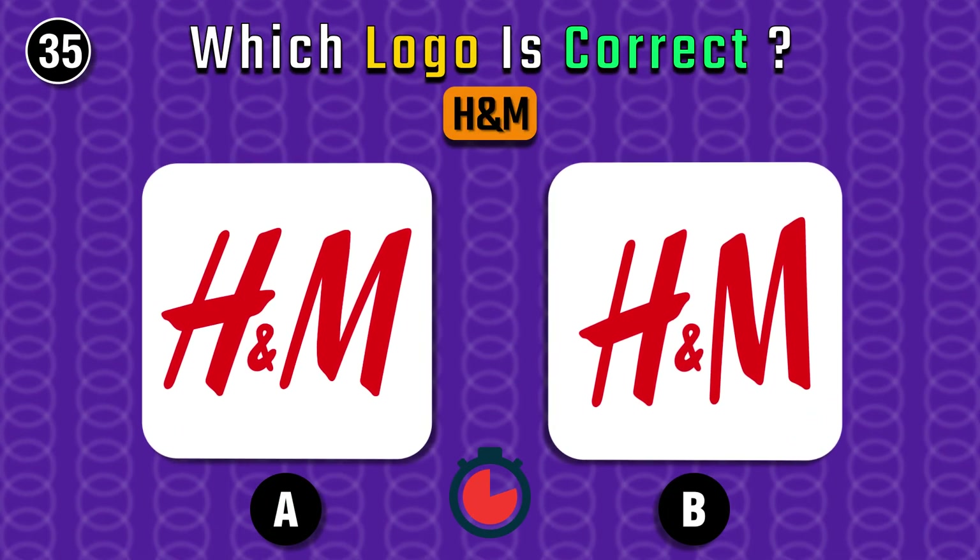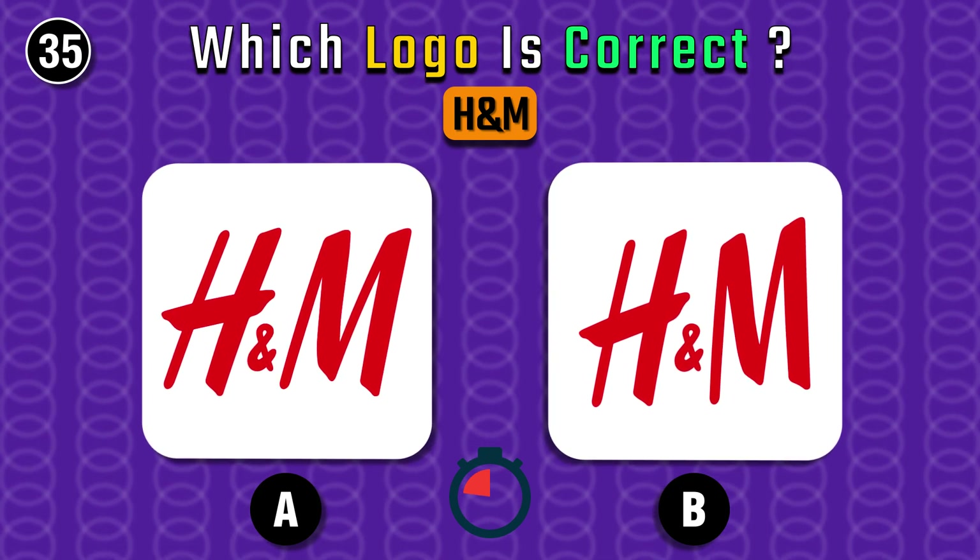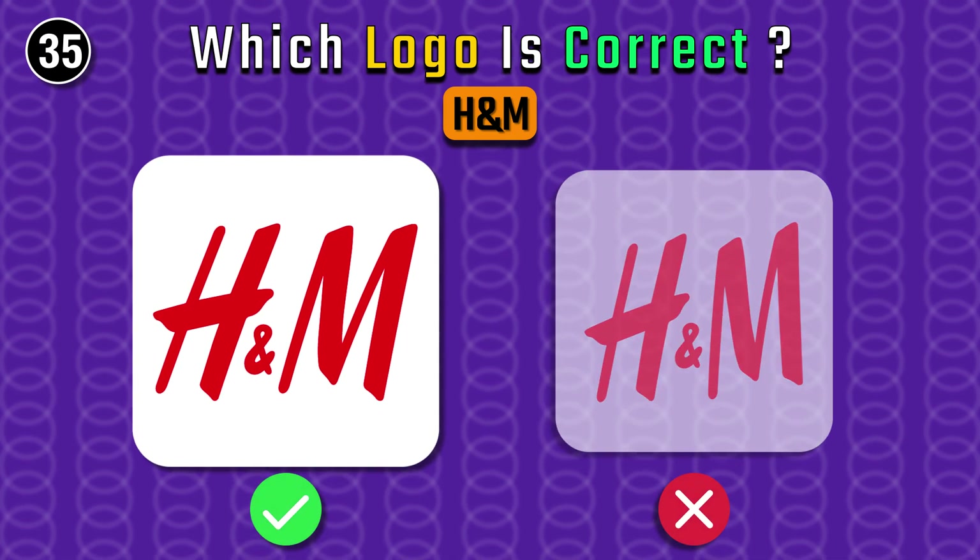H&M — you'll definitely get this. Yes, it's the right one.